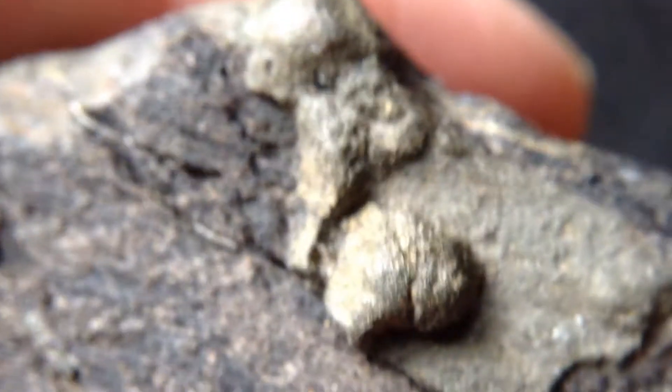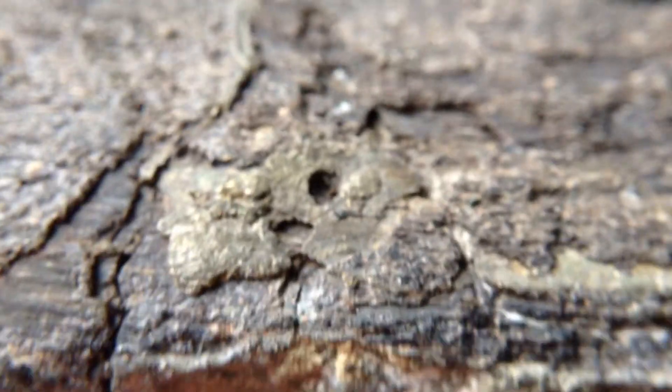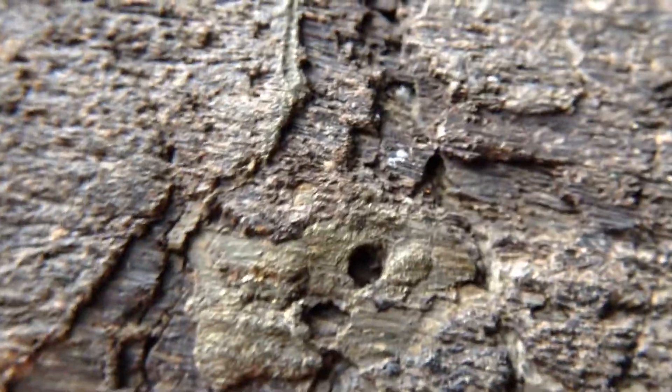I've only been able to get my hands on three of these pieces. Sold one of the vertebrae as it was a complete. I have this piece and this vertebrae right here.